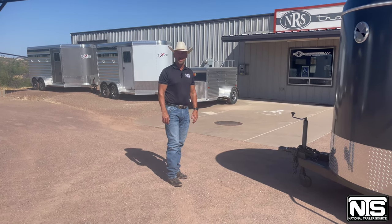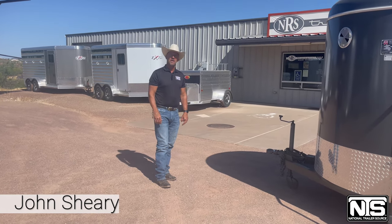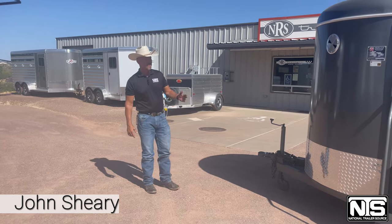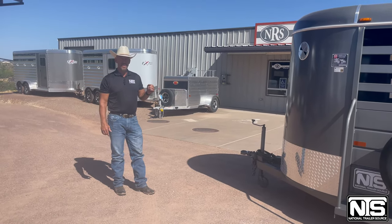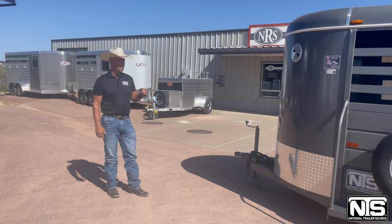Welcome to National Trailer Source here in Wickenburg, Arizona. I'm John Sherry. Today we're going to look at this hot deal on this 2022 WW 6x16 bumper pull trailer.